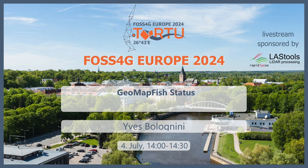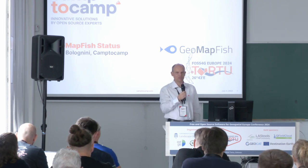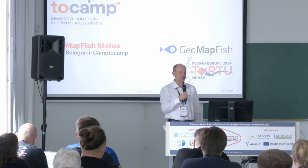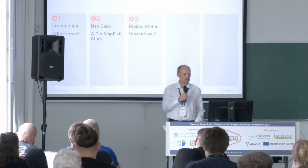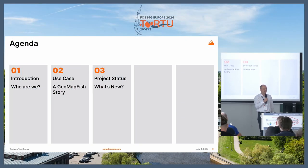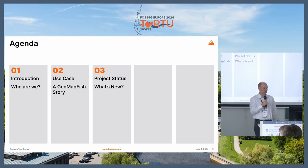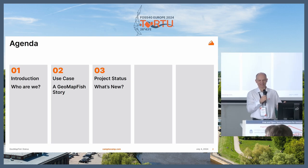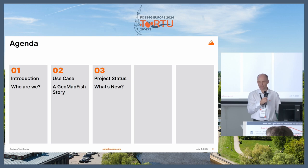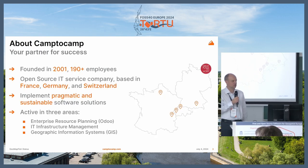Hello, my name is Yves, and I'm project manager at Camp2Camp. I'm going to talk about GeoMapFish, which is a Web GIS platform. I will start with a use case after a short introduction, and a sort of GeoMapFish success story. Then we'll have a project status and see what's new with the platform.